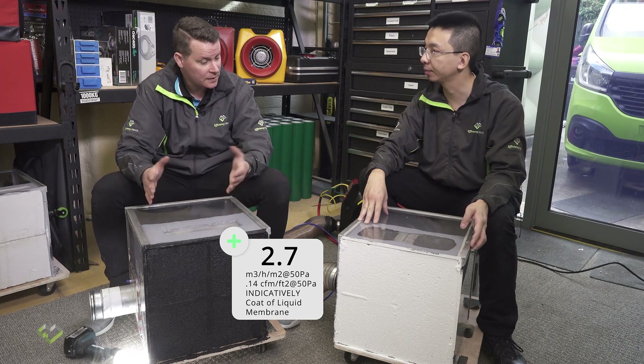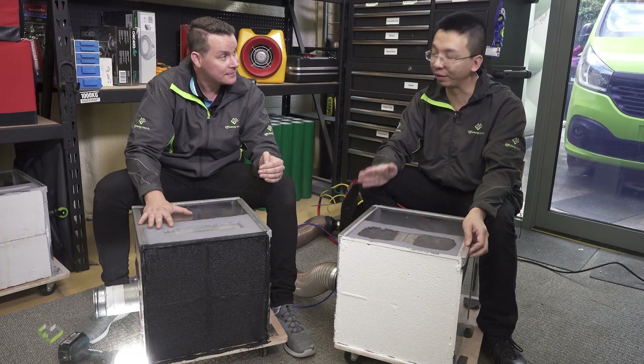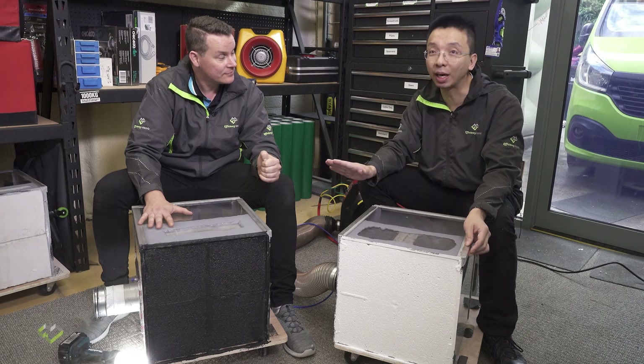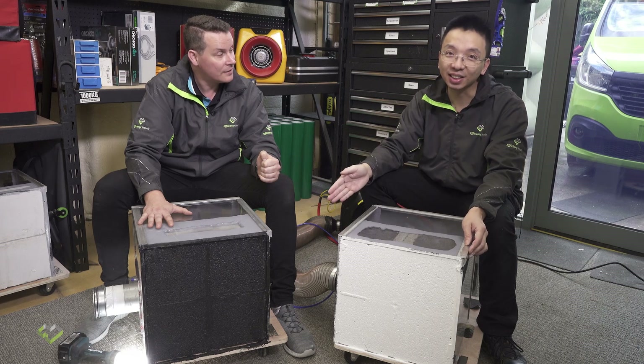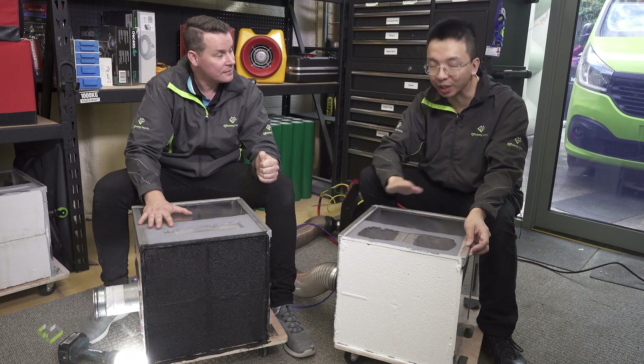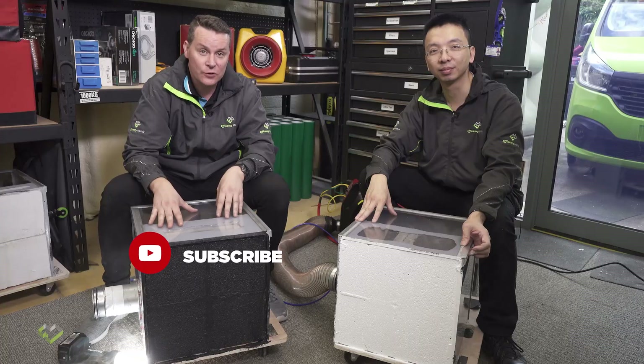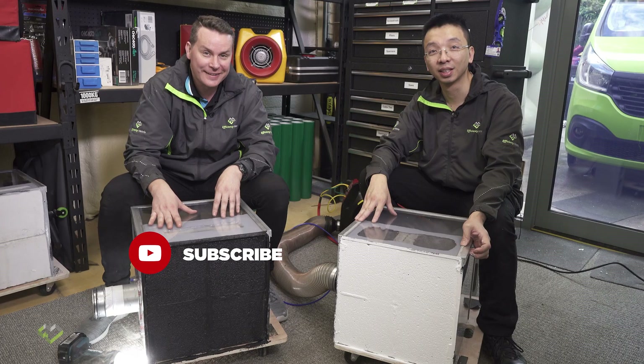That's fantastic — so there is a solution for utilizing these products. The lesson learned from today's exercise is that we need a coating or other method. One very common method used in Europe that we haven't talked about is render — if you apply a layer of render it will become airtight, but then you've got to have the continuation of that render onto the roof and to whatever other air barrier is present. One weakness of render is that you need to be very careful about the expansion joint. Thanks for watching — hopefully this is useful for you, and don't forget to watch all of our other videos on our channel.